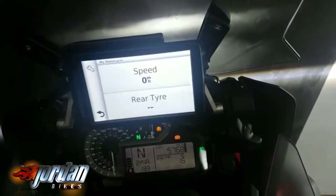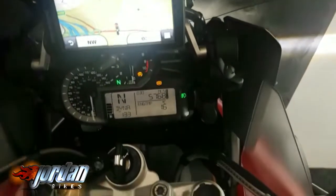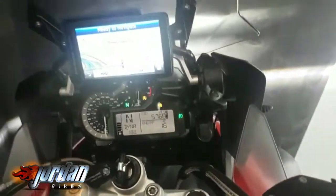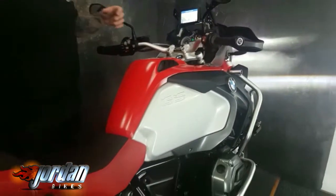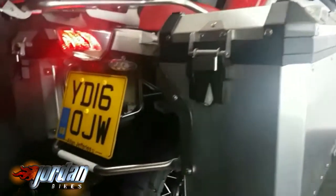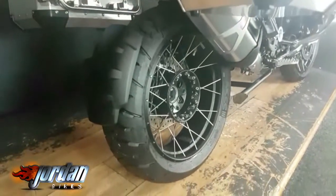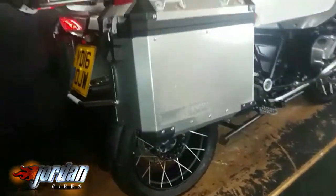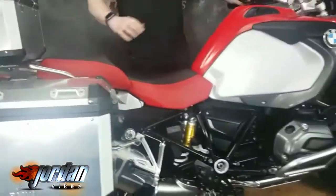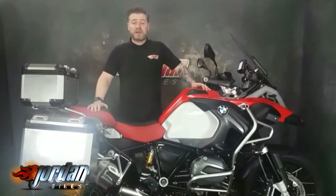You can see the full sat-nav on there, which you can control off the wheel over here — do everything while you ride. So if you want to go off and see the world, or just nip down to the chip shop and get everyone's tea in, you can do. We'll give it a start up for you — these are just a brilliant bike and a massive, massive seller for us. You know where we are at Jordan Bikes, come take a look for yourself or give us a call.